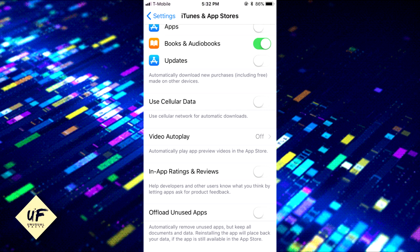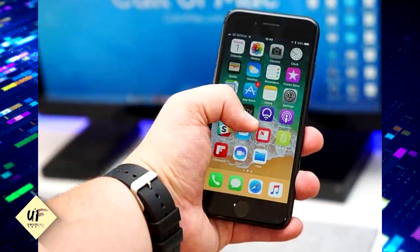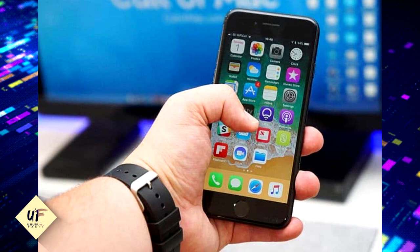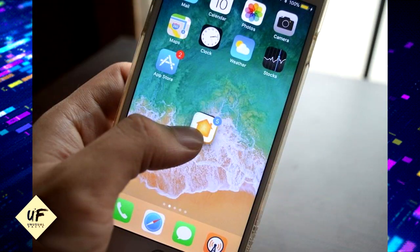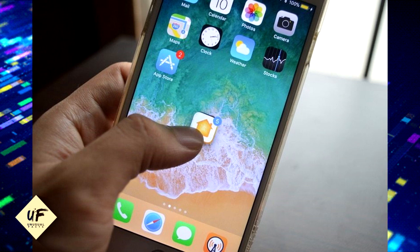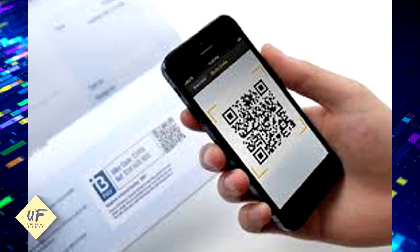The great app purge of 2017: in the App Store settings, you can now automatically delete apps you don't regularly use. Icons won't disappear from your home screen, but the next time you try to open the app, iOS will download it from the App Store first. 16-gigabyte iPhone owners are going to love this.